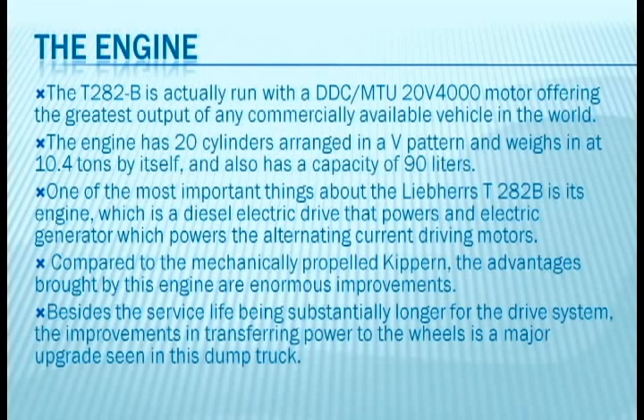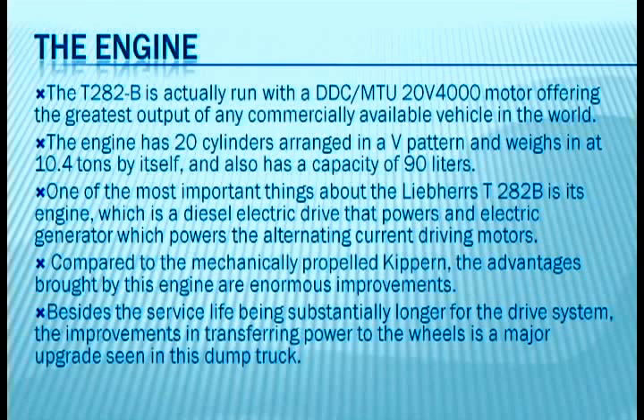The T282B is actually run with a DDC MTU 20V4000 motor, offering the greatest output of any commercially available vehicle in the world. The engine has 20 cylinders arranged in a V pattern, weighs in at 10.4 tons by itself, and also has a capacity of 90 liters. One of the most important things about the LeBare T282B is this engine, which is a diesel electric drive that powers an electric generator, which powers alternating current driving motors.